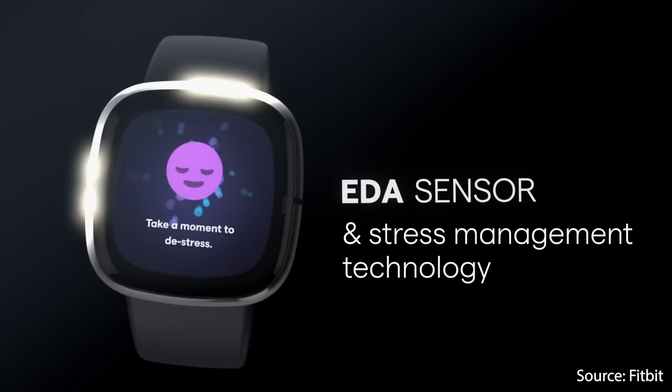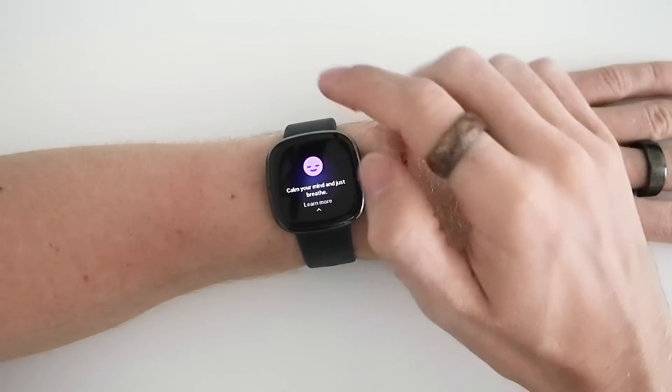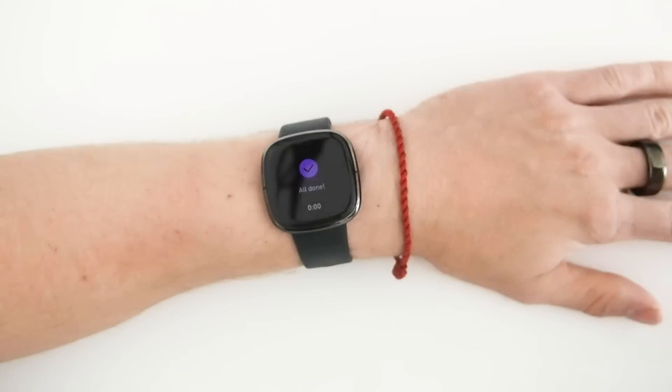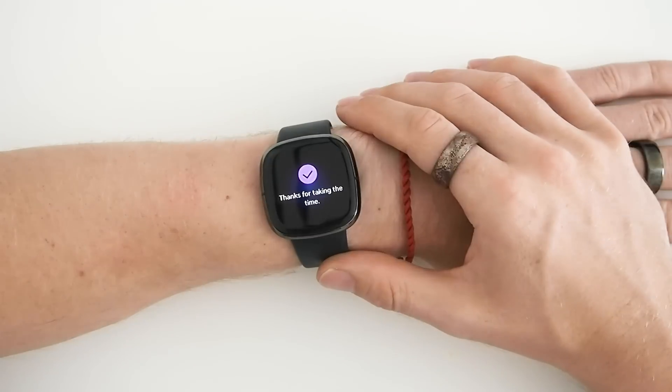Another important new feature is the Electrodermal Activity or EDA sensor, which monitors changes in the electrical conductance of the skin that could indicate stress. You place your hand on the watch making contact with two electrodes, and the Sense reports the number of EDA responses in a two-minute scan — the more responses, the higher the chance you are stressed. Fitbit also added an ECG sensor to the Sense that can detect atrial fibrillation. This feature has not yet been activated but should be available next month.